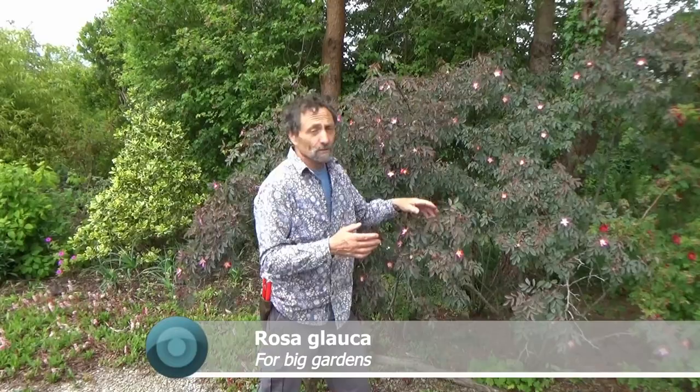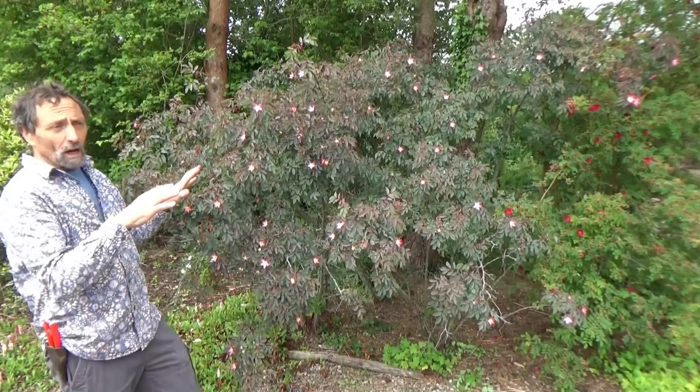In New Zealand they pronounce it 'toitoi.' We have Rosa rubifolia, or Rosa glauca. Now this rose is grown for its foliage, and it has flowers as well which are a little bonus, but it's the most amazing shade and it's very easy to grow. It will grow in with other stuff. It's for a big garden — obviously if you have a small garden and you just want one rose, you wouldn't choose that one.